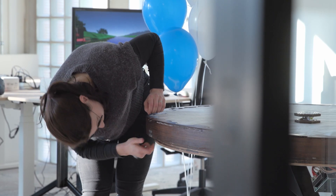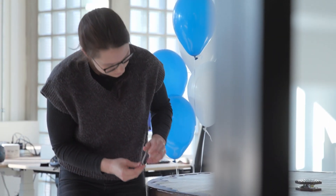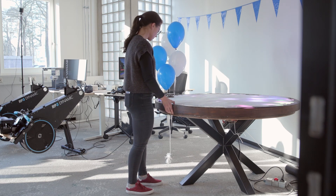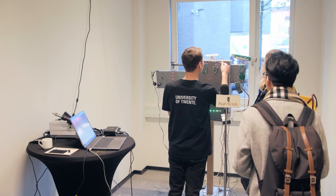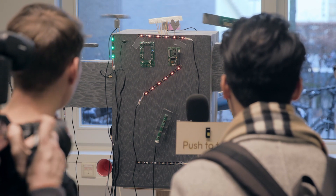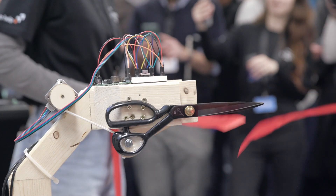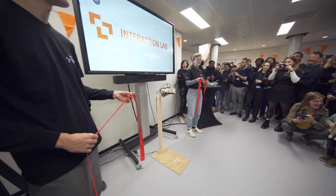We're here in the interaction lab — a very new lab to study interaction, mainly for researchers from human media interaction together with students. Students will of course also be coming from interaction technology. We kept seeing more and more students signing up to our study programs, so we need to have some kind of facilities here that we can offer these students a better place to work on their projects.